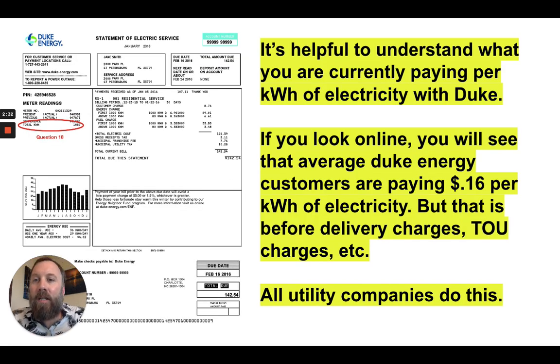For example, you buy electricity for 22 cents a kilowatt hour, Duke buys it back for 22 cents a kilowatt hour. One thing that's really helpful to understand when it comes to Duke Energy and solar is you want to know what you're paying currently per kilowatt hour — not just per month, but per kilowatt hour. If you look online, the average Duke Energy customers are paying 16 cents per kilowatt hour, but that's not necessarily the case because you'll also see other charges like delivery charges or time-of-use charges.